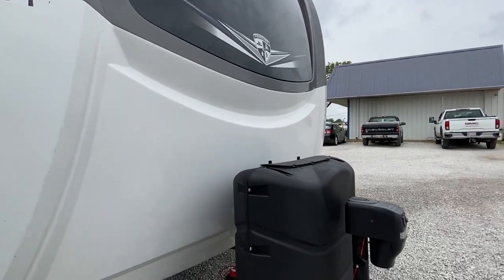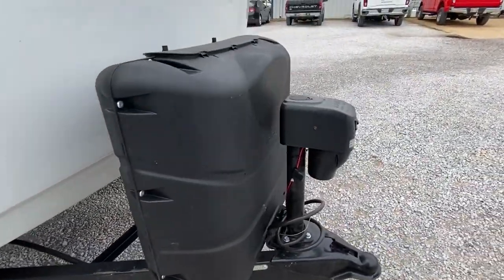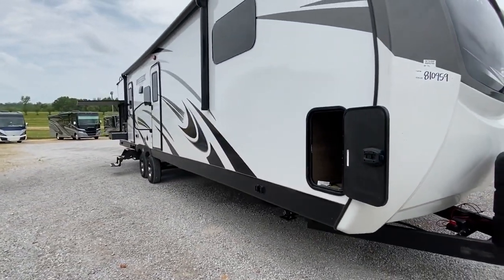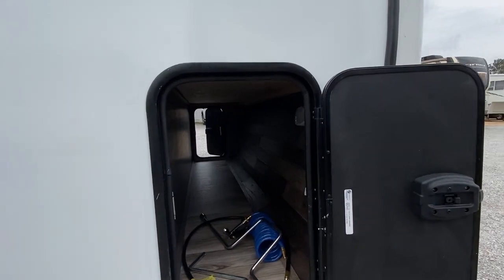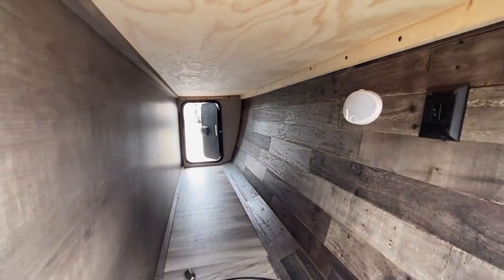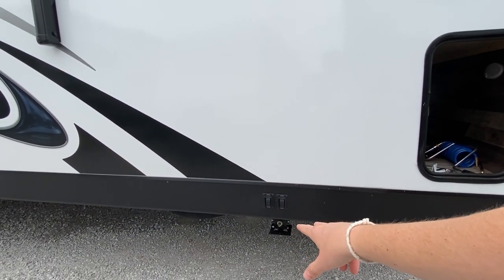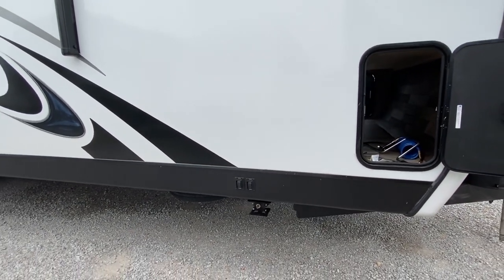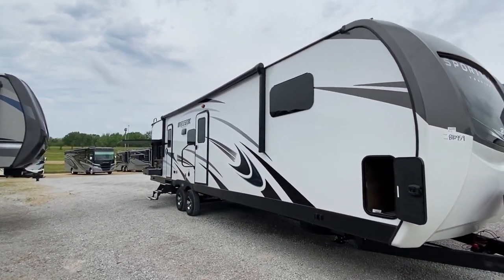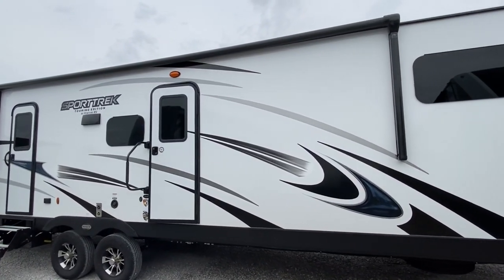It's a sport trailer. You got your propane tanks here, battery hookups back there — I always like to show that. Automatic jack. Hope every one of you is having a wonderful day — a little cloudy, a little overcast, but it's kind of nice. We got our pass-through storage with a light in there and a door on both sides. We have our stabilizers with buttons for each one so you can control each one independently. Frameless windows, awning up top, two doors on this side, three slides on the other.